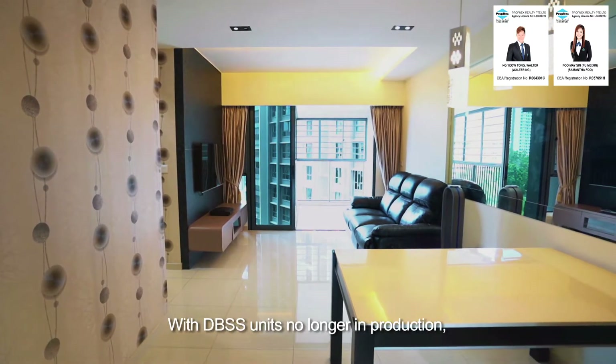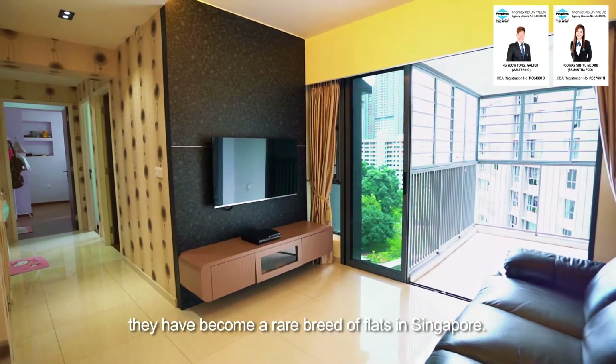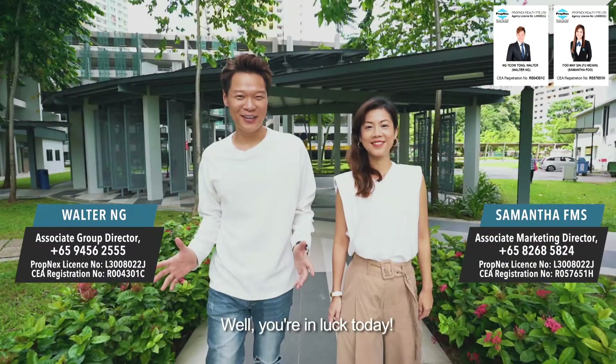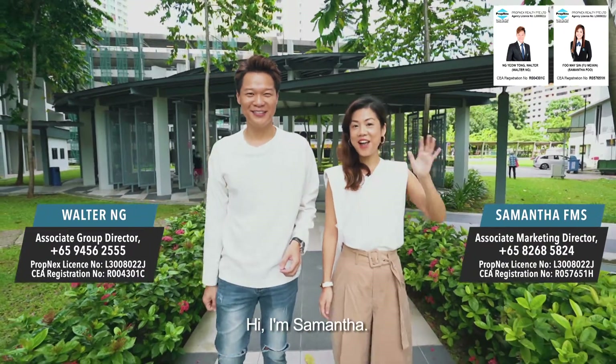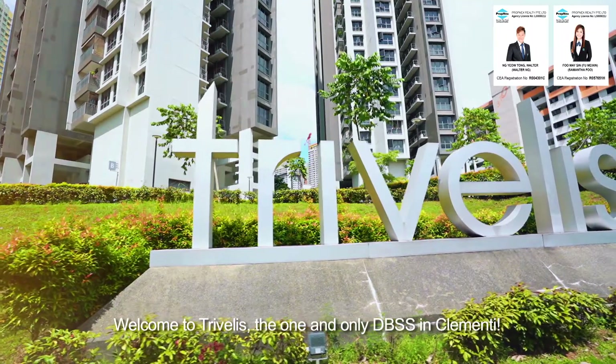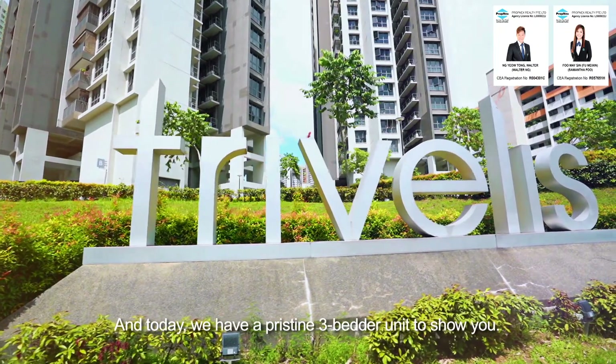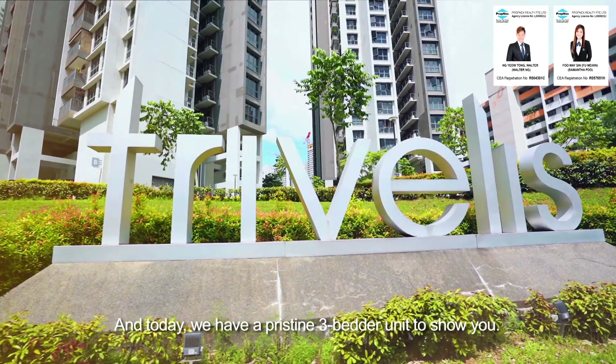With DBSS units no longer in production, they have become a rare breed of flats in Singapore. You're in luck today. Hi, I'm Walter. Hi, I'm Samantha, your awesome real estate agent. Welcome to Travelist, the one and only DBSS in Clemente. And today, we have a pristine 3-bedder unit to show you.